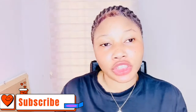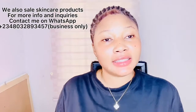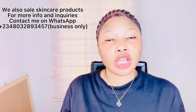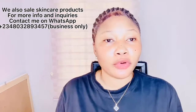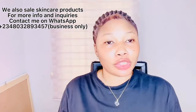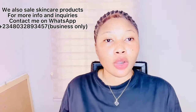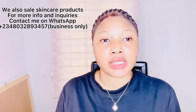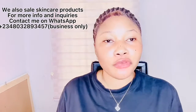I'm making this video in regards to a DM someone sent requesting a video on affordable supplements. This is for if you just want to start using supplements and you are on a budget — I would advise you go for these supplements.